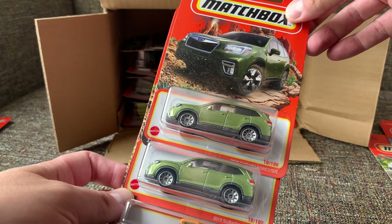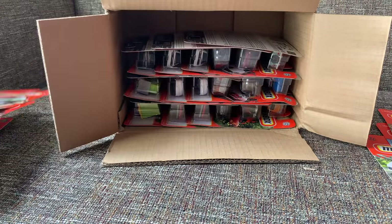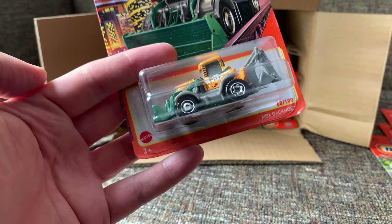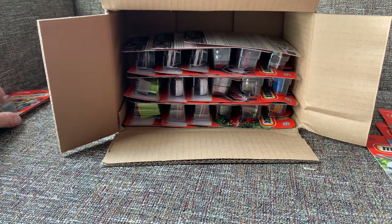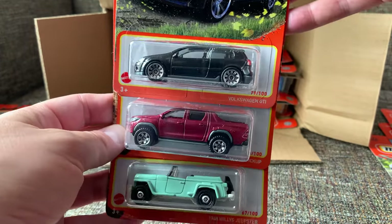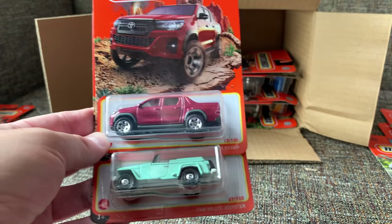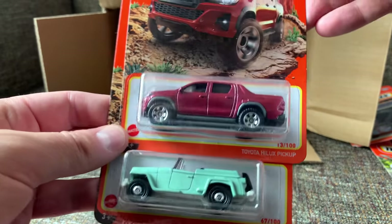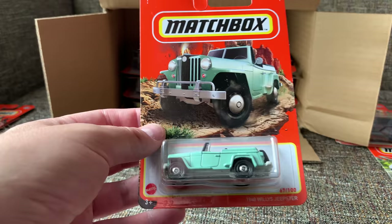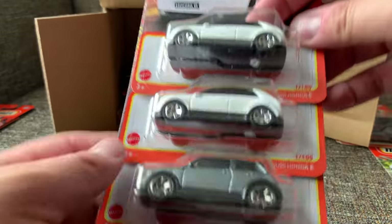Brand new model — two of them for sure. It's the 2019 Subaru Forester in a really cool green color. Definitely a highlight. And then the MBX backhoe — cool, but not a highlight in this particular case. Volkswagen GTI in black, nice to see that casting back. We've seen it before — going to throw that over here as a highlight. Another new casting is the Toyota Hilux pickup — throw that over there. And the Willys Jeepster. We are on a tear in terms of highlights.